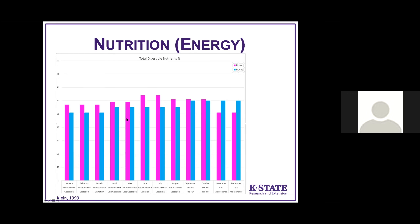For energy, we don't see near as much fluctuation or seasonal change in energy demands, but the rut is the peak energy time for bucks, and lactation is the peak energy demand for does.